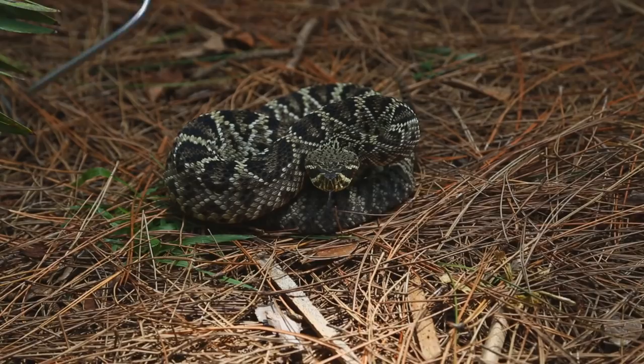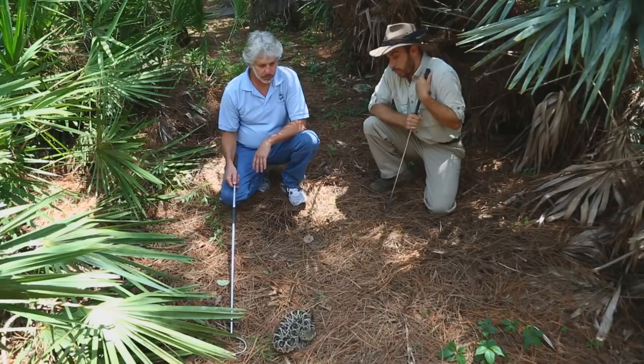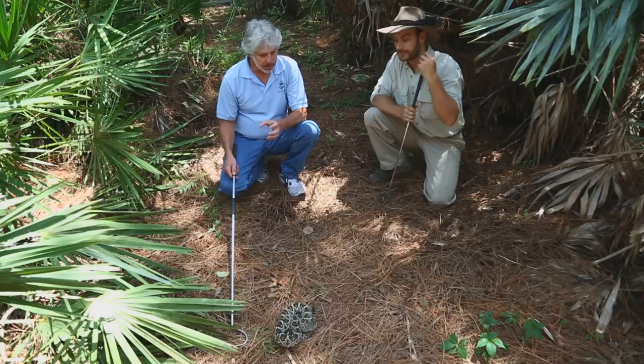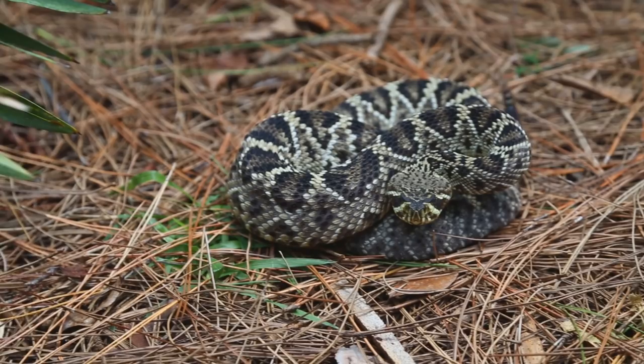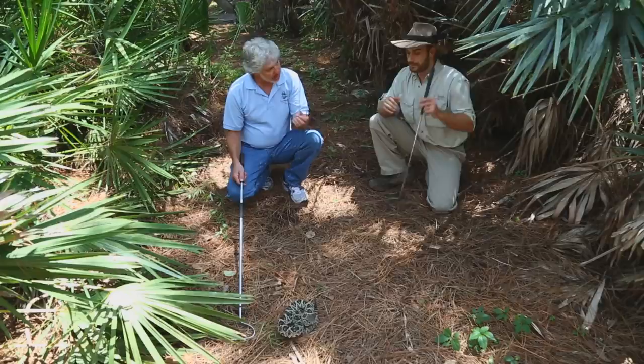These animals' habitats are being shrunk, and that's where you get this snake-human conflict. This is probably the worst bite you're going to get from a venomous snake in North America. When you look at all the different species, this is definitely not the most dangerous venom, but because of the volume of venom it can deliver in a single bite, the size of the snake, and the size of the fangs, almost always there's going to be a large volume of venom — which probably makes this the most dangerous snake in North America.